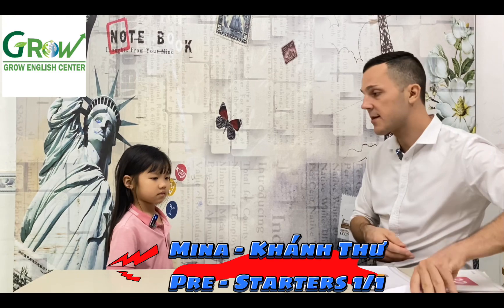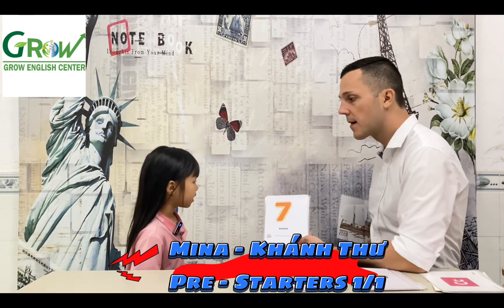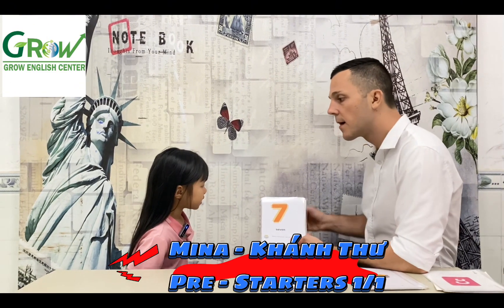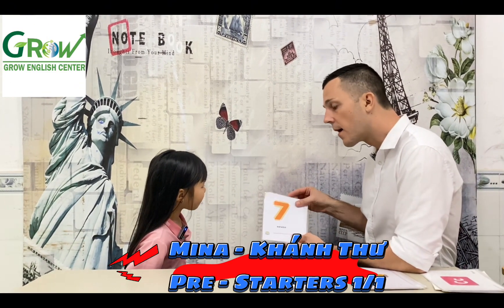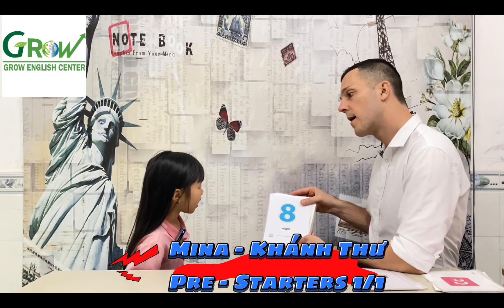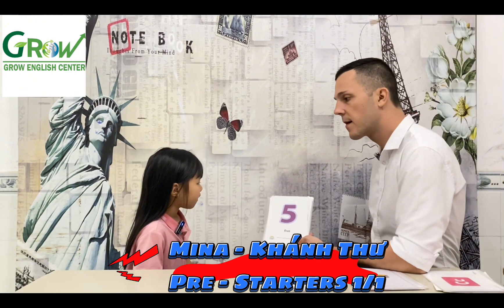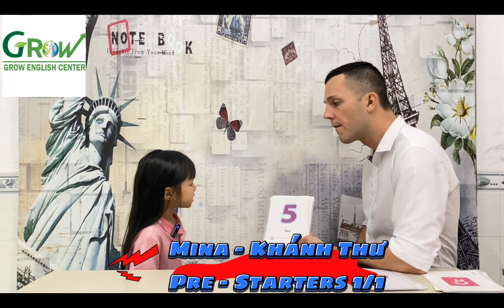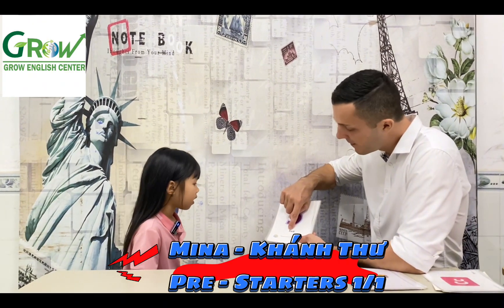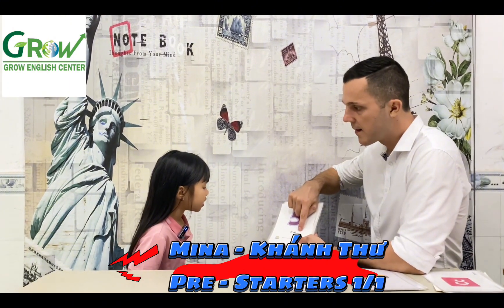Now let's talk about numbers. What number is it? Seven. What number is it? Eight. What number is it? Five. Can you spell five? S, I, V, E.